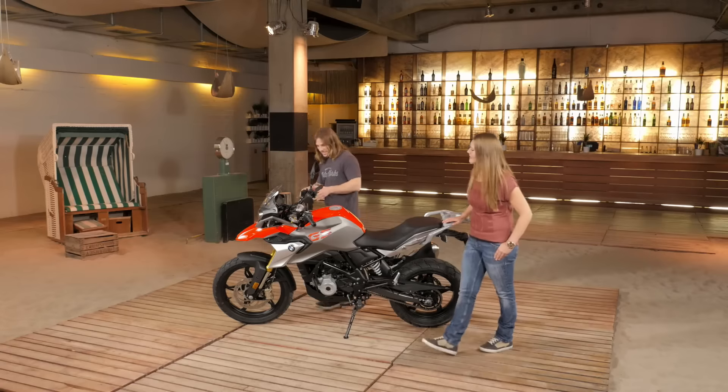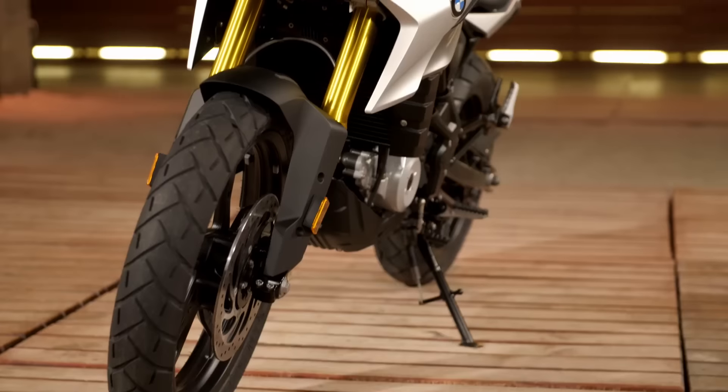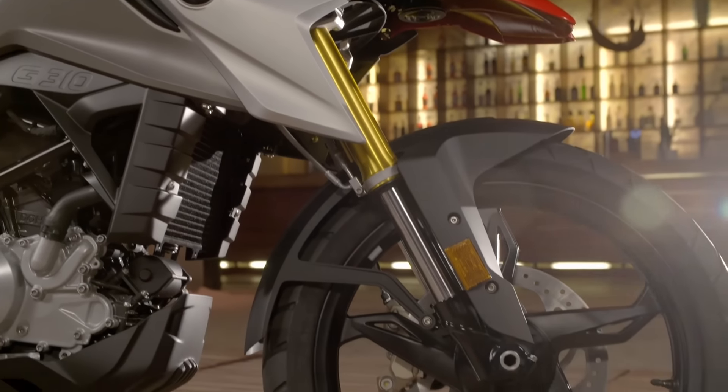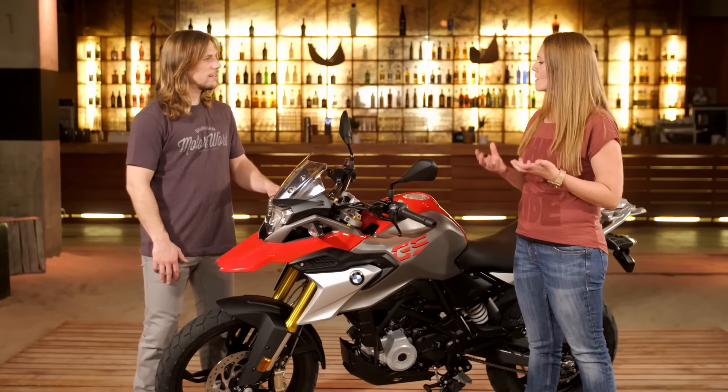Moving on to the chassis, the GS has got a more enduro-inspired suspension and a bigger front wheel. We have a 19-inch front wheel so you can handle poor streets or gravel streets much more easily — going over stones and all that.